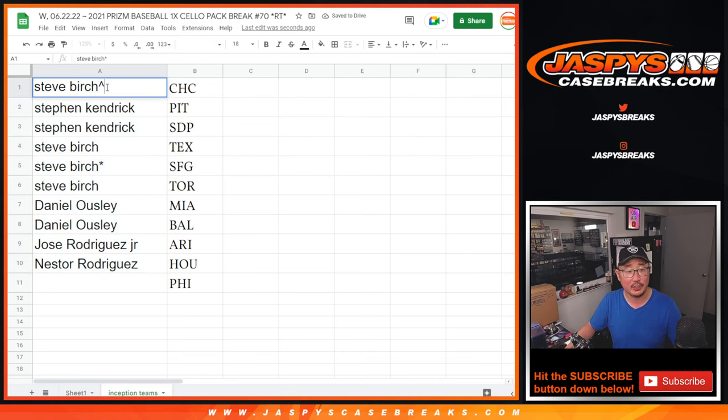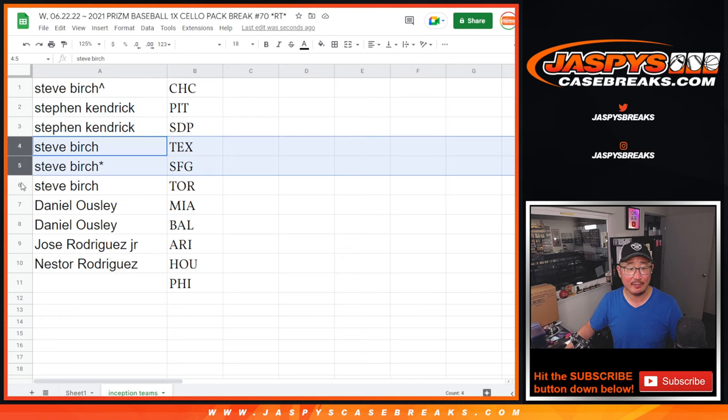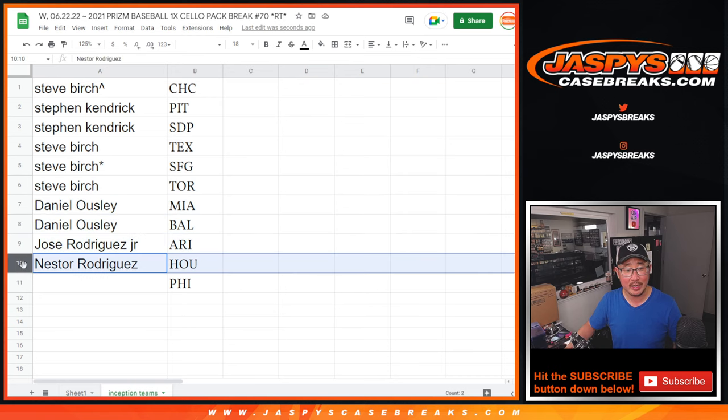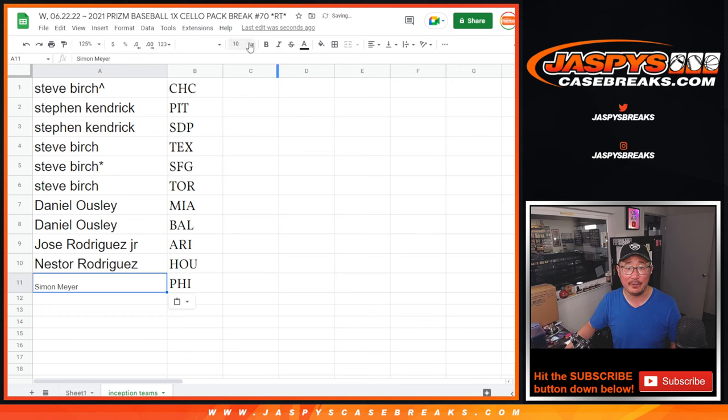We'll put a little rooftop next to your name so you know you won that team. Steve Birch — Cubs. Steven K — Pirates and Padres. Steve Birch — Texas, San Francisco, and Toronto. Dan with Miami and Baltimore. Jose with Arizona. Nestor with Houston. And Simon, you've got the Philadelphia Phillies. I'll see you in the next video for this Inception break at JaspisCaseBreaks.com.